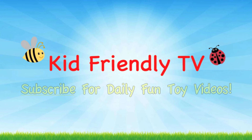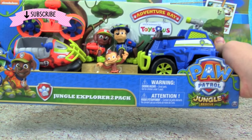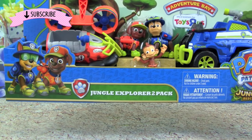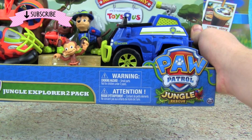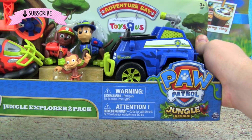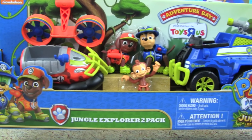Kid Friendly TV. Hey guys, it's Pete from Kid Friendly TV, and today we have the Paw Patrol Jungle Explorer 2 Pack. The Paw Patrol are going on some jungle rescue missions, and I'm really excited to get Chase's Cruiser and Zuma's Hovercraft in the Jungle Editions.